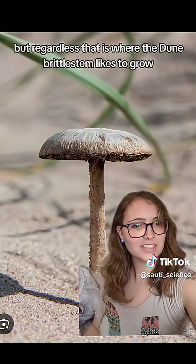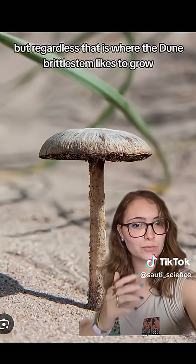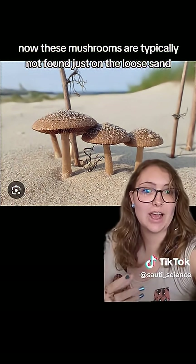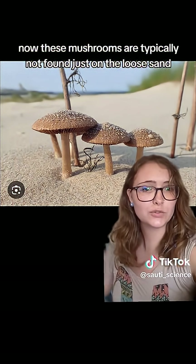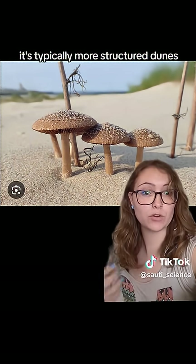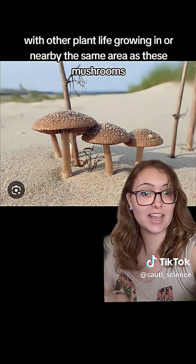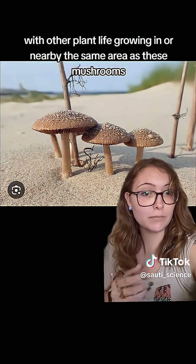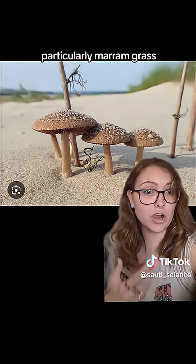But regardless, that is where the dune brittle stem likes to grow. These mushrooms are typically not found just on the loose sand like you would find at a beach. It's typically more structured dunes with other plant life growing in or nearby the same area as these mushrooms, particularly marum grass.